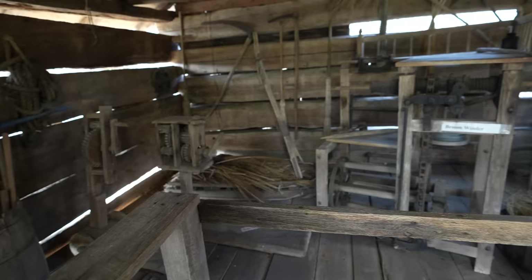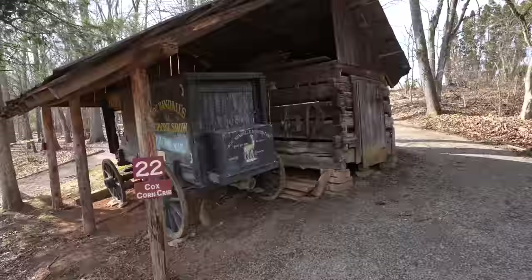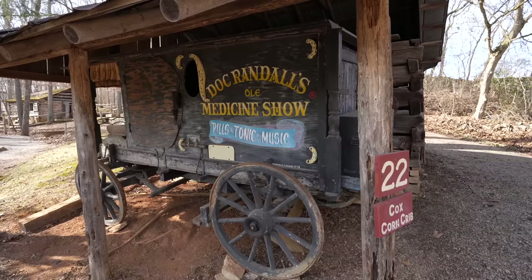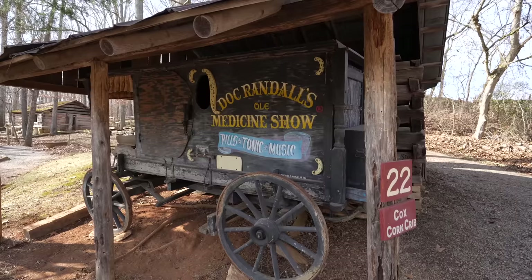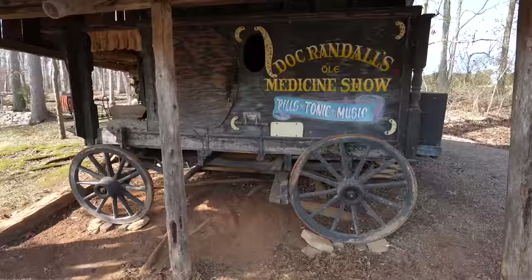Watch your head — small door! We had a broom made at the arts and crafts community — we have one in our home, yes. Cox corn crib. And Doc Randall's old medicine show — pills, tonic, and remedies. Reminds me of Andy Griffith! It came from the old Bunk Cox place, two miles south of the museum.